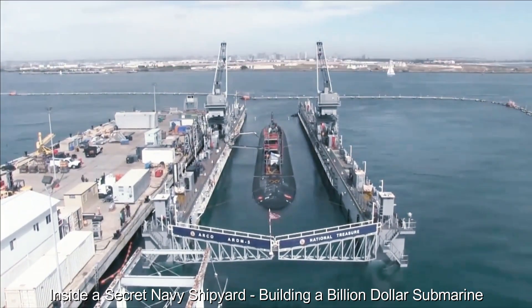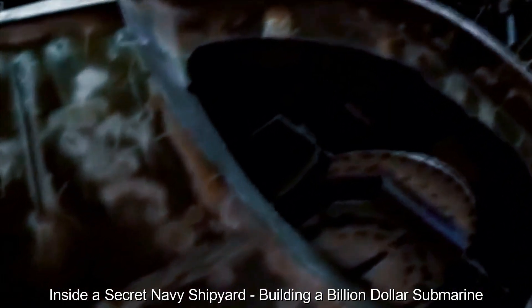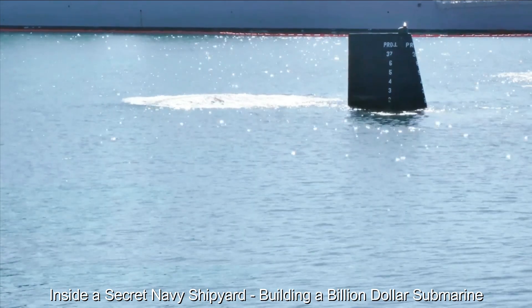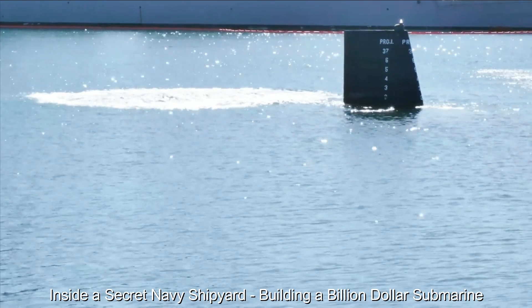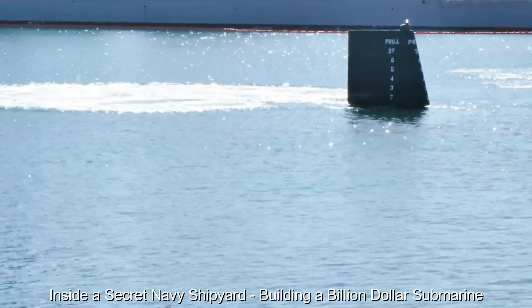Once fully operational, the deployment of the submarines will be determined by strategic considerations and national security priorities. Whether patrolling critical maritime routes, gathering vital intelligence or projecting power, submarines are ready to fulfill their role in safeguarding the nation's interests. The multi-billion-dollar submarine represents not only the pinnacle of technological achievement but also a symbol of a nation's commitment to maintaining maritime supremacy.